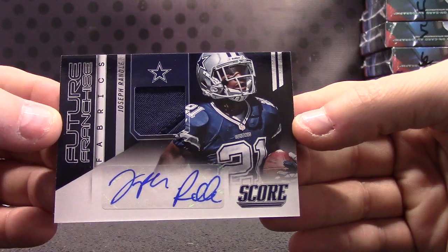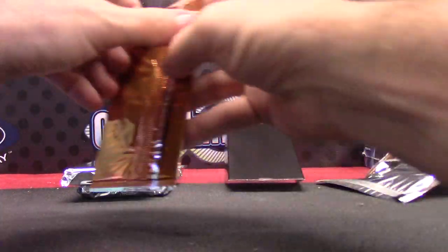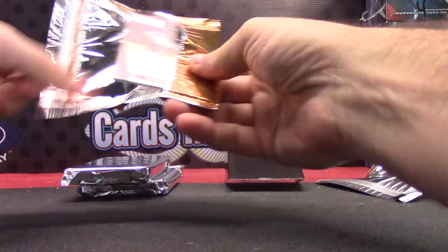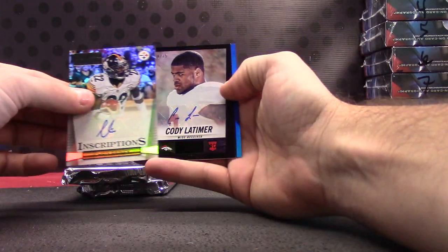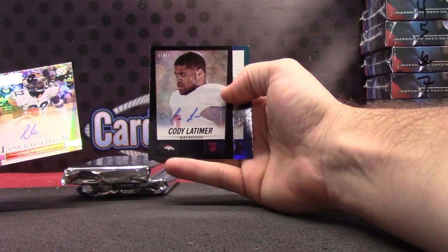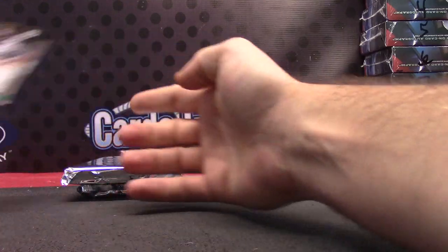There you go, here's the autograph — Pit number one. Inscriptions: Chris Rainey, Cody Latimer, number two fifteen black. And Terrence West, Terrence West 1099 blue.